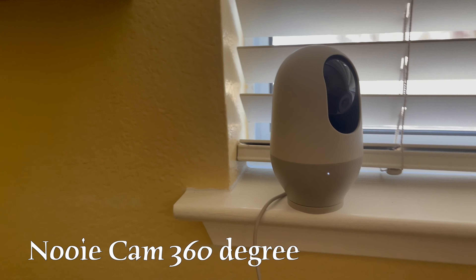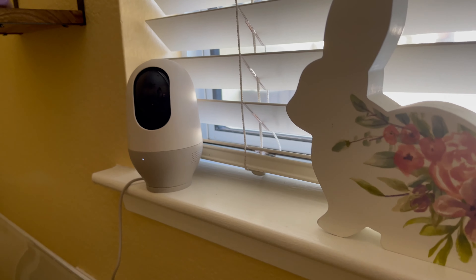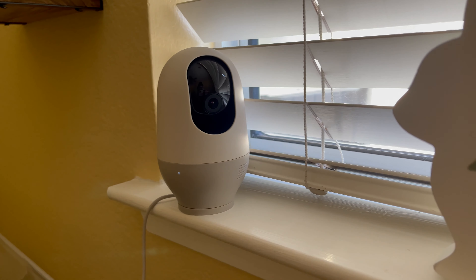This is his Nooie motion detection camera — it pretty much follows Oreo wherever he goes. Here's just a couple of footage clips during the day and with night vision.